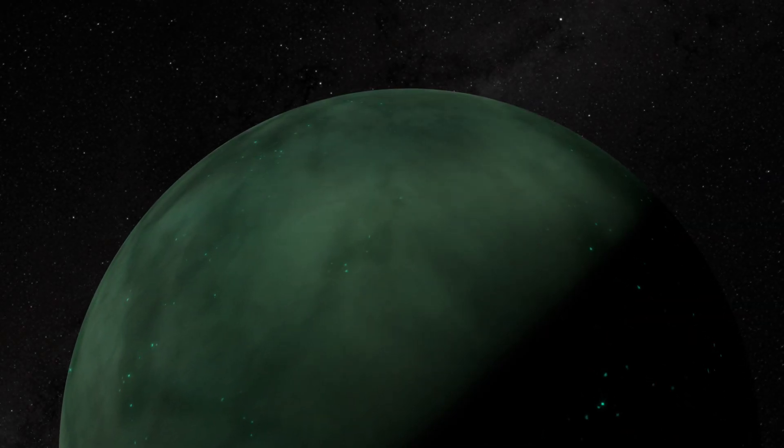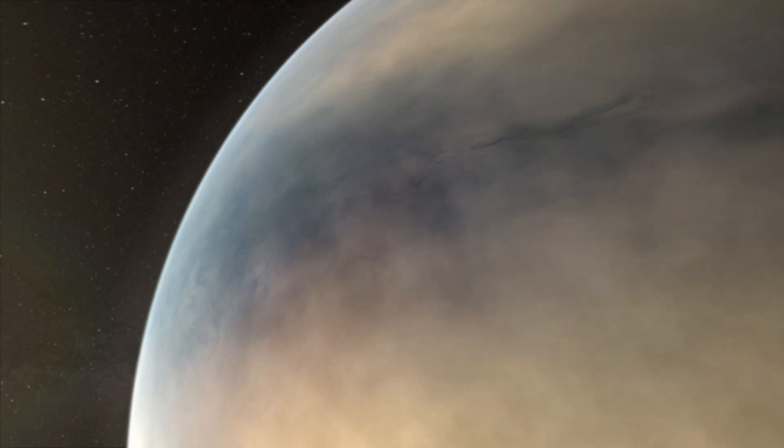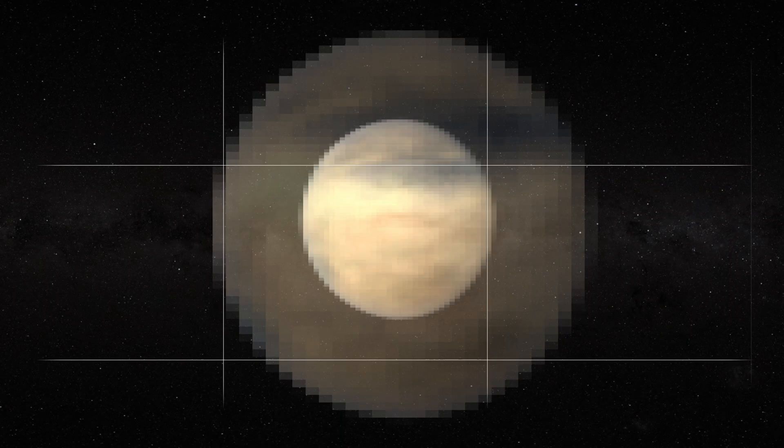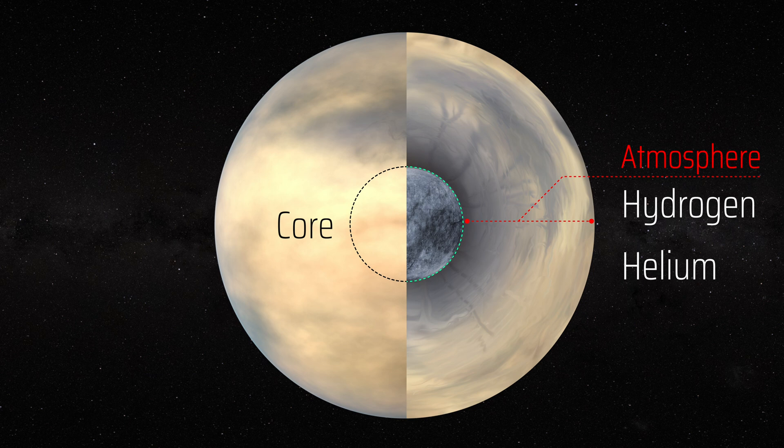To date, there are no existing observations of these planets with telescopes capable of characterising their atmospheres. However, it is believed that they all have rocky cores, surrounded by extended atmospheres, composed primarily of hydrogen and helium.